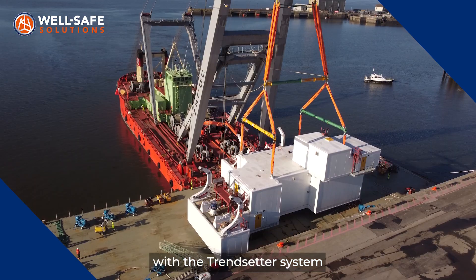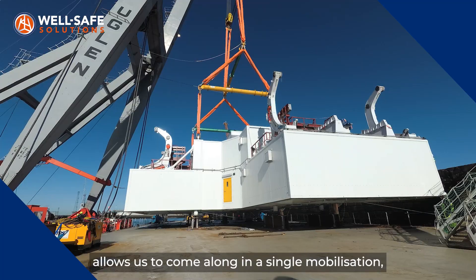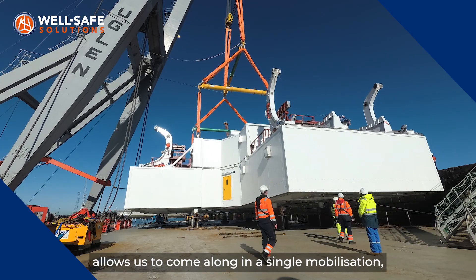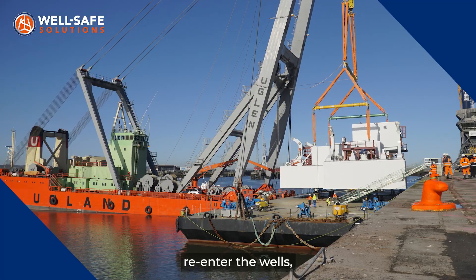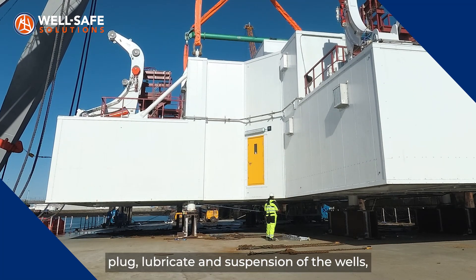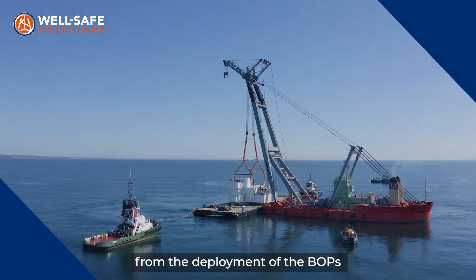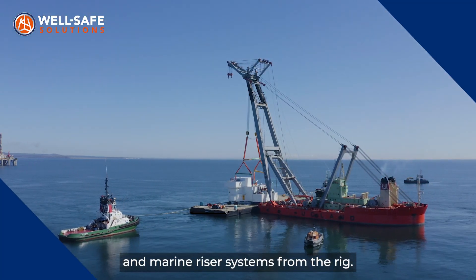One of the benefits of the WellSafe Guardian with the Trendsetter system and the saturated dive module installed on it allows us to come along in a single mobilisation, re-enter the wells, do the initial phases of the plug, lubricate and suspension of the wells, then move directly onto the second phase from the deployment of the BOPs and marine riser systems from the rig.